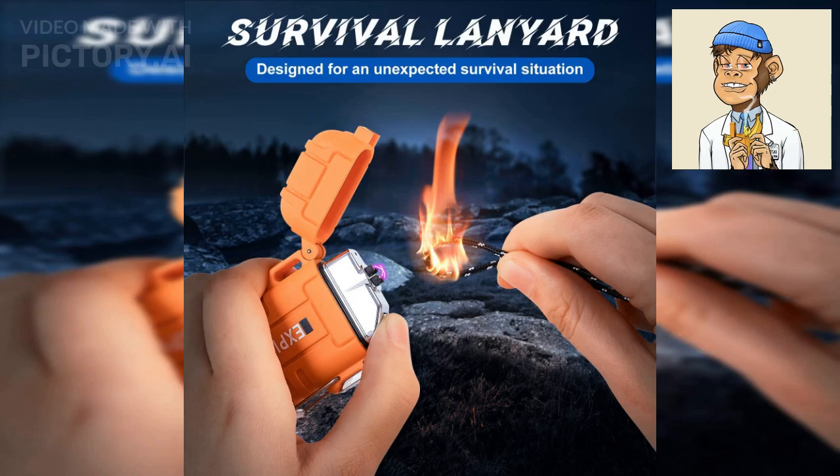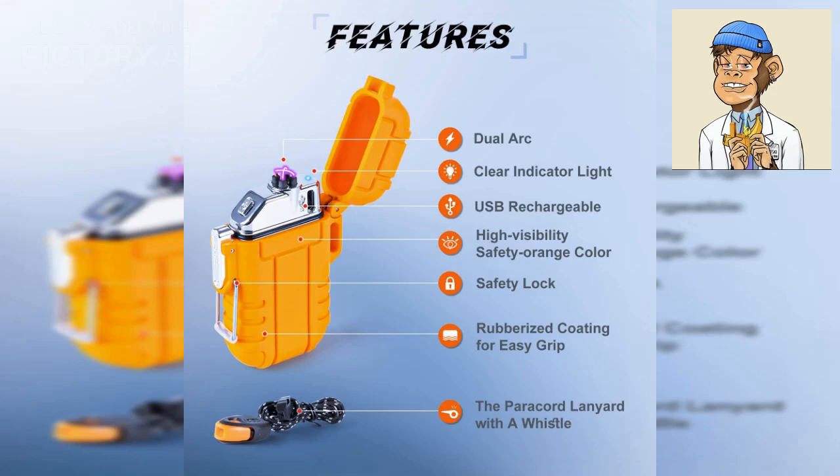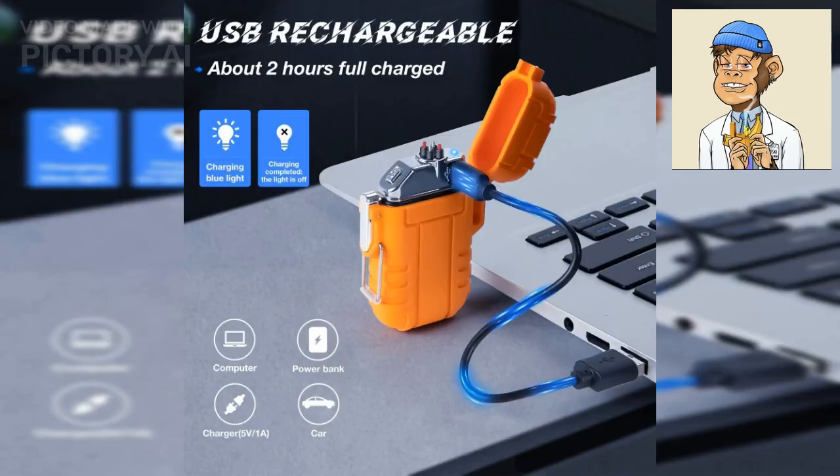First up is the LC Fun Explore USB Rechargeable Lighter. This windproof and flameless lighter is perfect for outdoor adventures and is easy to recharge with its USB port. Its sleek and compact design makes it easy to carry in your pocket or backpack.